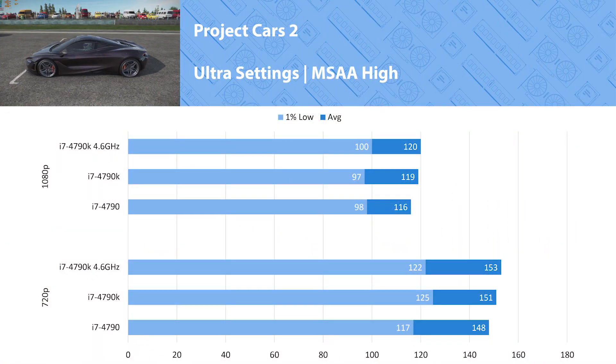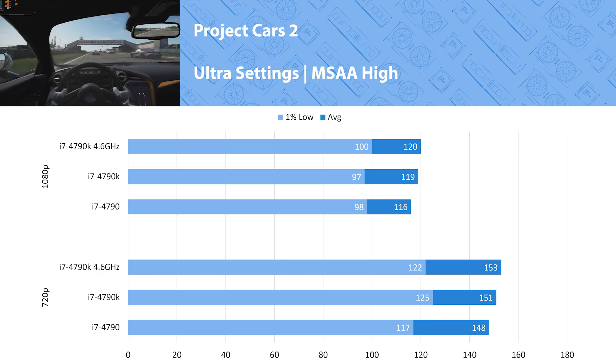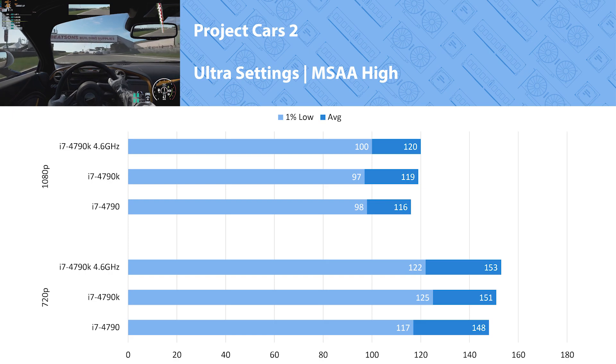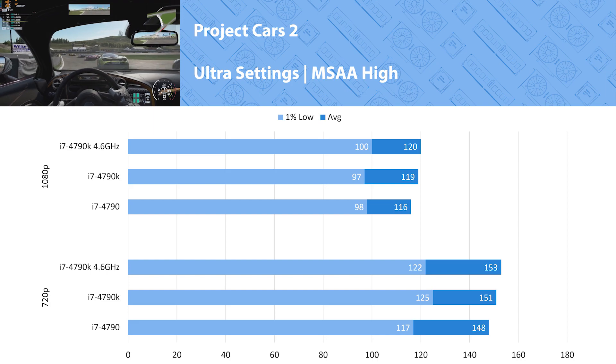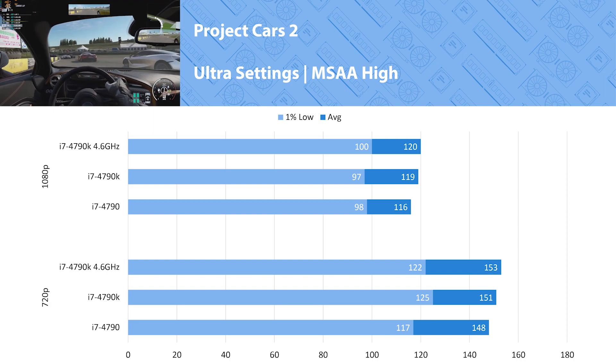Project Cars 2 is a strange game — sometimes we get good results and sometimes we don't. It looks like in this game it didn't care too much about the increased clock speed on the 4790K, and at most we saw a 3 percent increase in performance. Anything under 5 percent I would consider not noticeable and potentially margin of error. So Project Cars 2 looks like it'll play perfectly fine on the cheaper 4790.